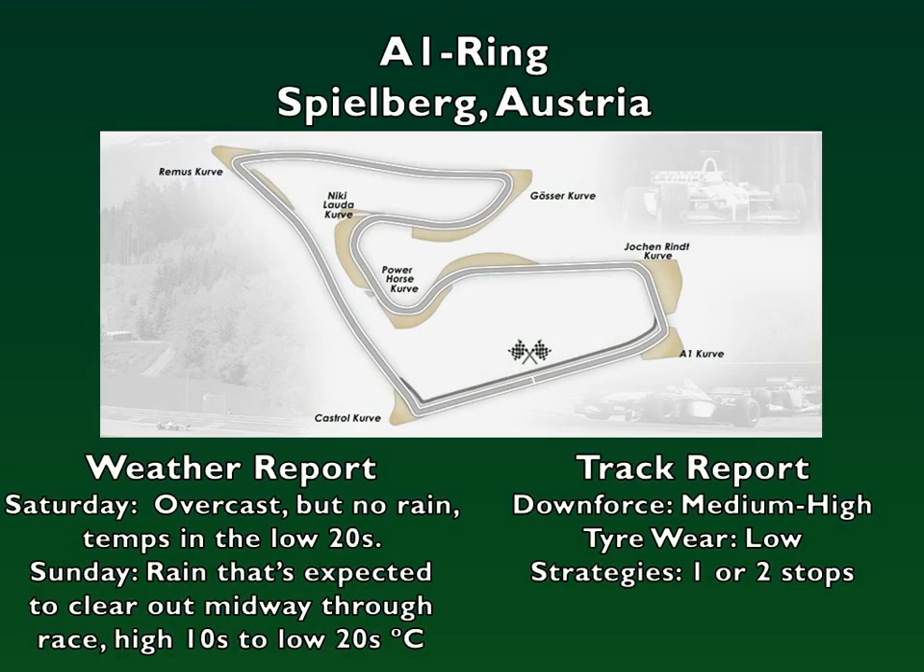Welcome back everyone. Jose 21 Crisis here and today we have a new episode of the Mendoza career. Round 10 of the FIA Formula One World Championship takes us to Spielberg around the area of the Styrian Mountains on the A1 ring for the Austrian Grand Prix.